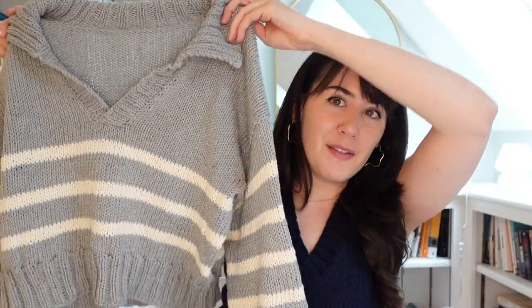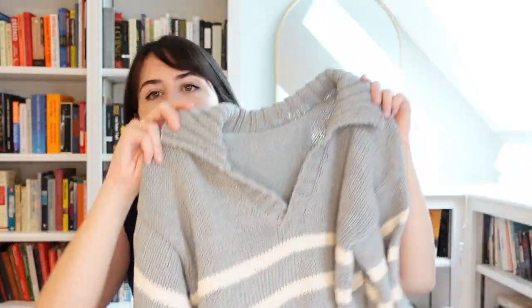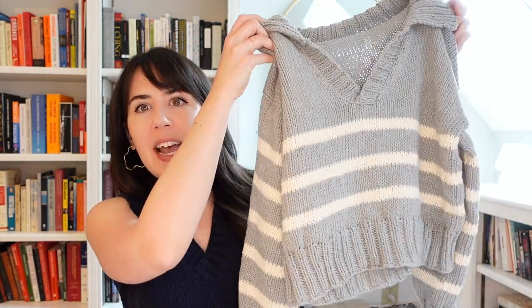Next is the Prep School Pullover — also in Wool and the Gang Shiny Happy Cotton with ivory stripes from a previous scrap project. I love this one; I've worn it probably at least six times so far. It's especially good as a spring layer when it would be too hot for a full wool sweater. The stripes give it a nautical, vintage, preppy look — hence the name. I think I'll wear it a lot this summer, like throwing it on over shorts at the lake or to a bonfire, and it's machine washable, which is great for sunscreen and bonfire smoke.